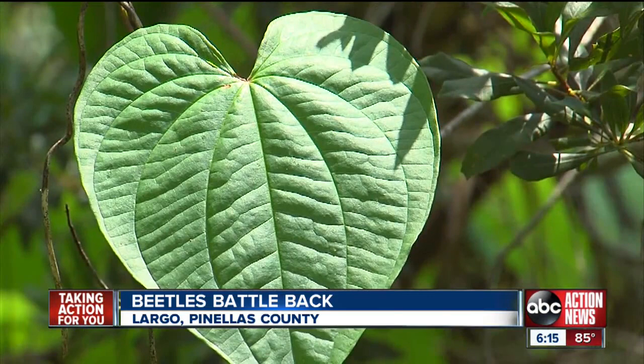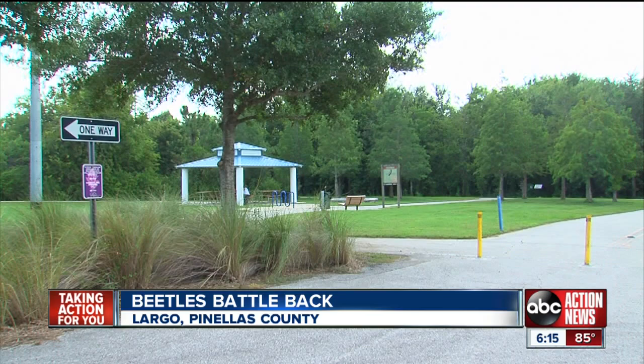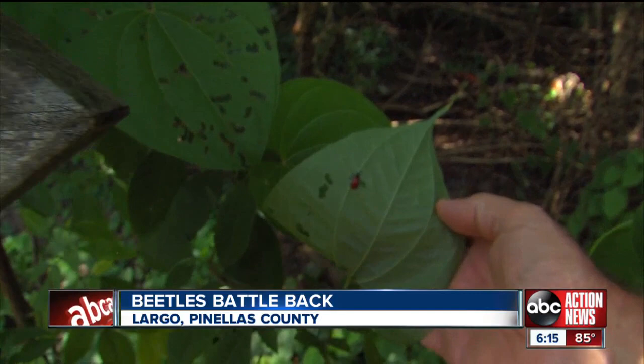So far this year, 30,000 beetles have been released across the state. At Largo's Central Park Nature Preserve, the beetles are already getting to work — none of these leaves had holes in them last night when we put these out.